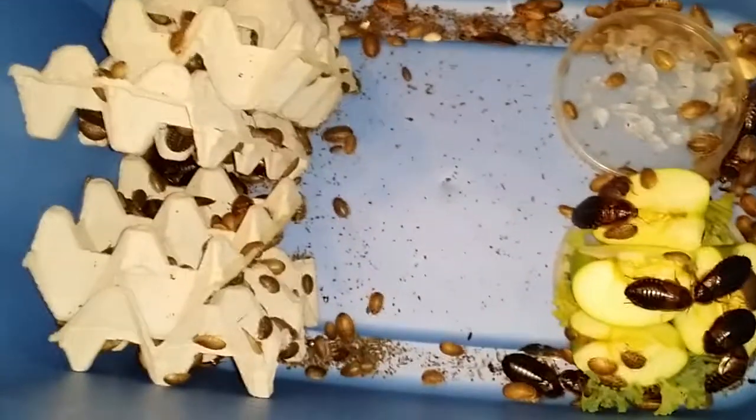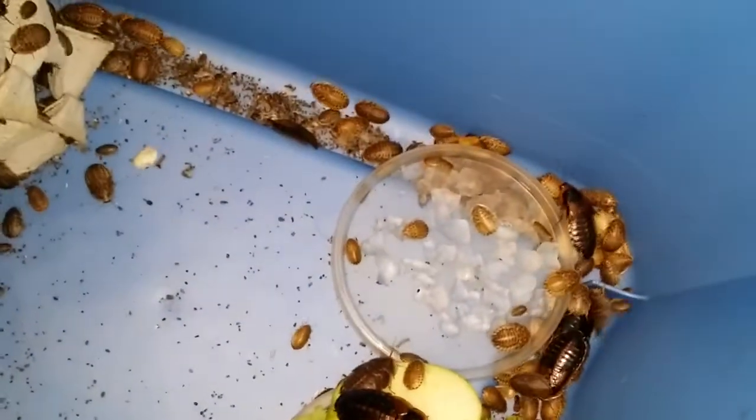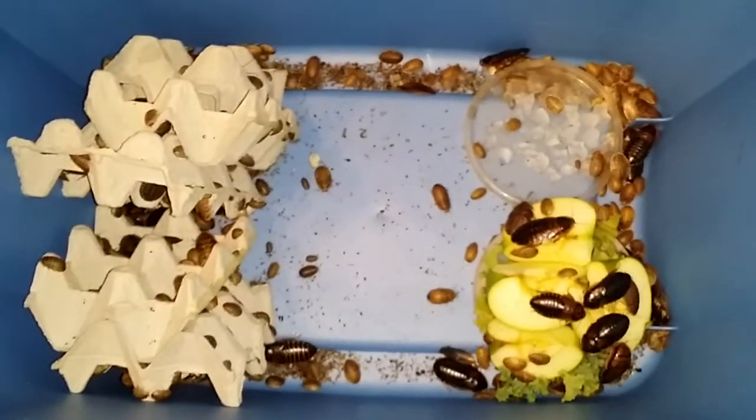I've got a truckload of females in here, and more and more females every day. It's just the males that I'm having a problem with, which is kind of funny because usually people are very male-heavy.